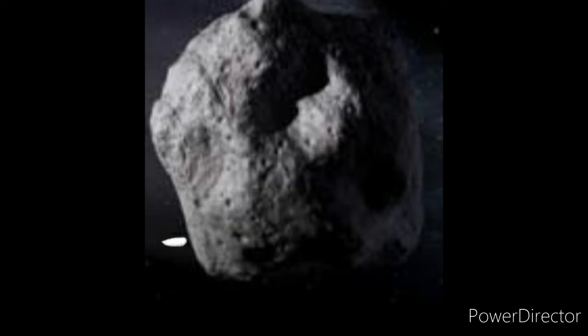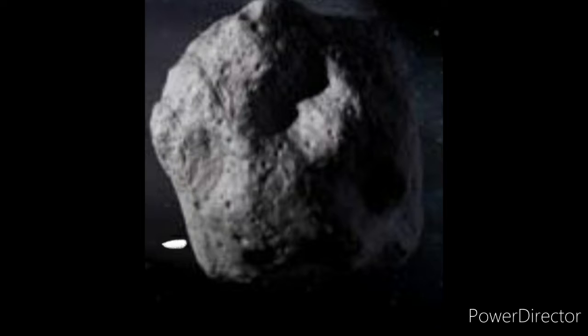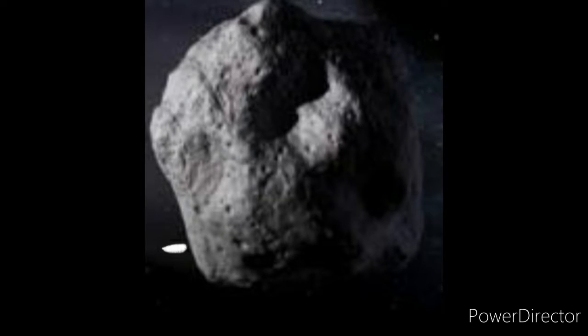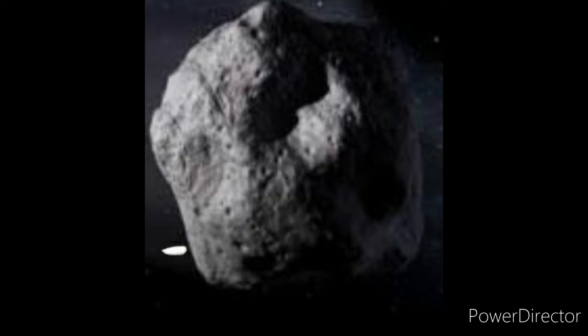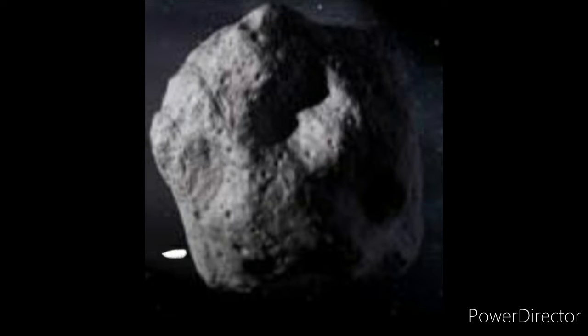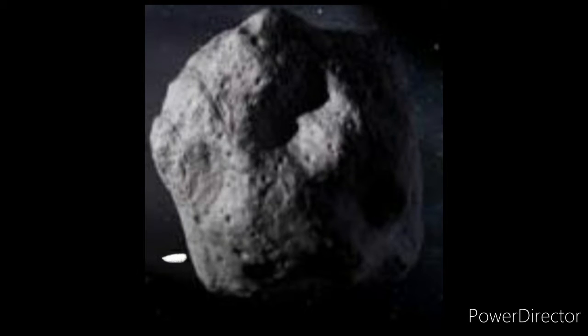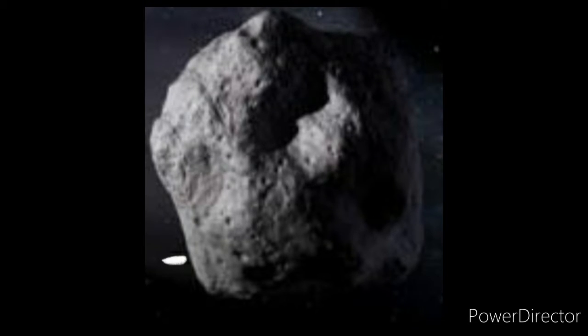What is a meteorite? A meteorite is a piece of stone-like or metal-like debris which travels in outer space. Most meteorites are no bigger than a pebble, and the largest meteorite ever found is three meters in diameter. The large meteorites are believed to come from the asteroid belt.